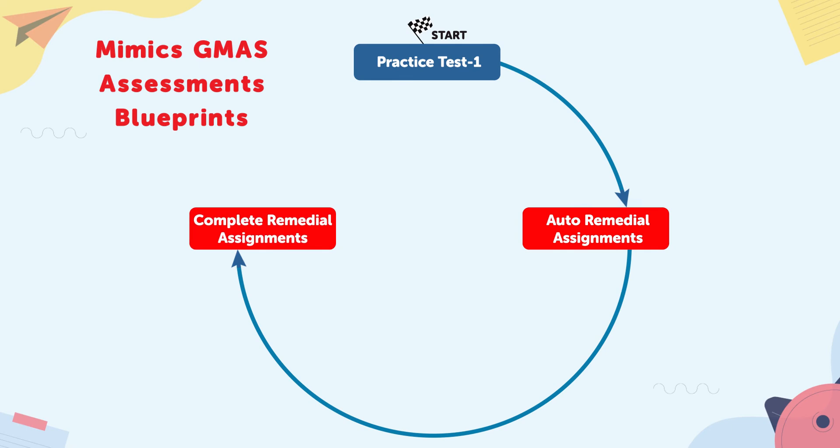Step three: educators use the proficiency plan to remediate the proficiency gaps with targeted standard-based remedial practice available through digital workbooks. Step four: students now attempt the second online practice test.